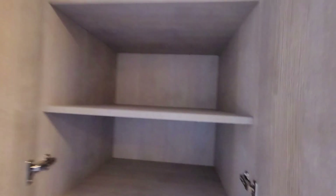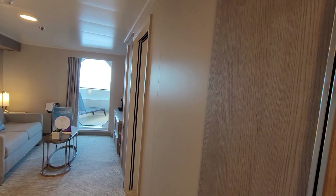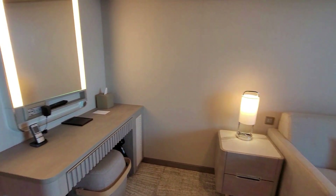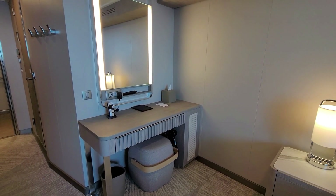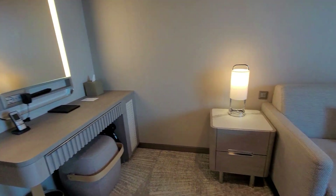You do have storage cabinets to the right just as you walk in. Desk and phone, plug, drawer — another place to get ready.